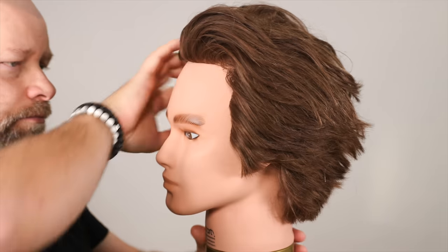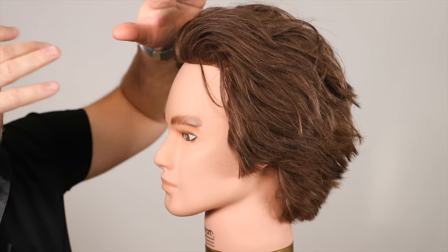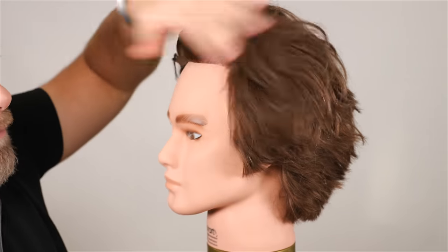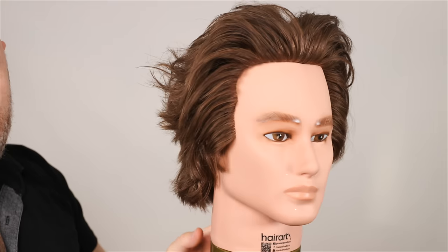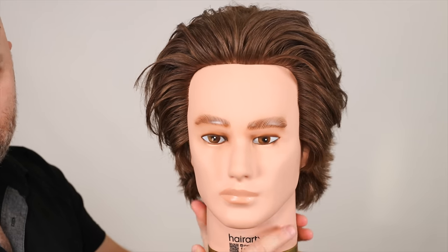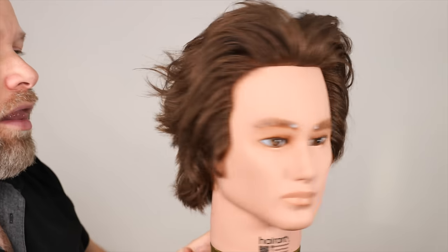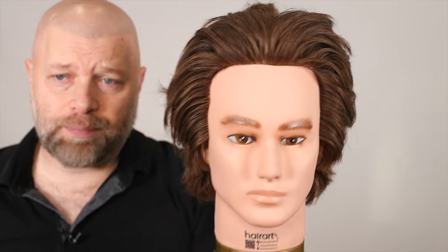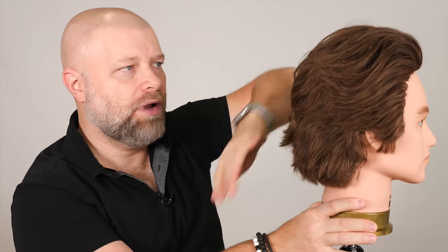Layering also helps remove that heaviness. If you didn't have it, all that hair would feel like a mushroom on the head. So you want to eliminate that heaviness and create movement and layering. When it comes to certain haircuts, there are long layers and shorter layers — that really depends on you and the balance. The haircut has to be balanced. You don't want really short layers up top making your hair short while the rest is super long. You can have layers up top, leave this much longer, still have the flow, and then taper it down. That's where the whole shorter-to-longer concept comes in.